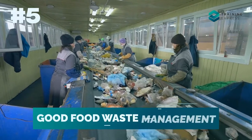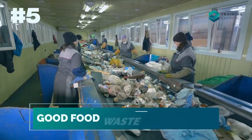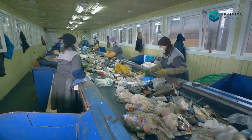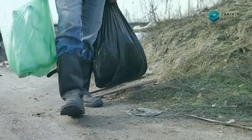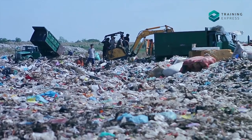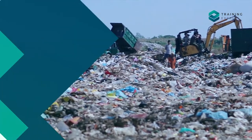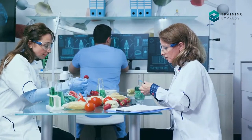Tip number five: good food waste management. Proper food waste management is crucial, as pests and vermin will be attracted by food waste and dangerous bacteria can develop. Poor food waste management can cause many safety hazards, including the growth of natural toxins in food.